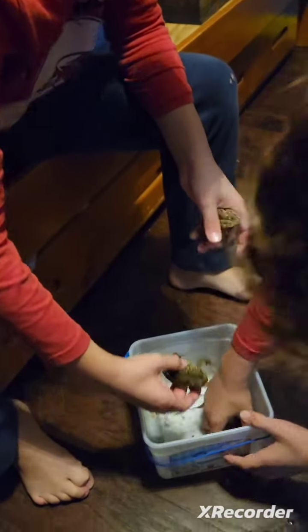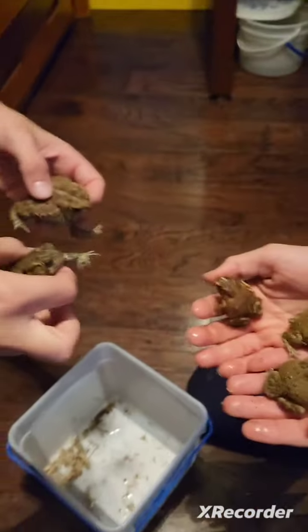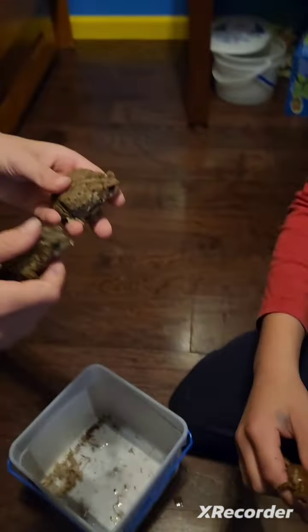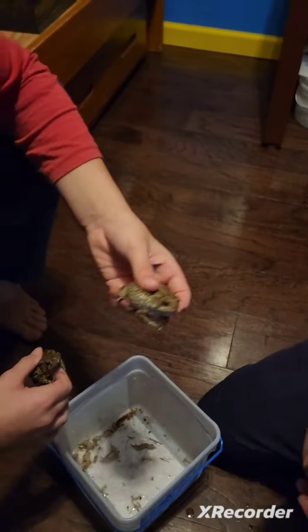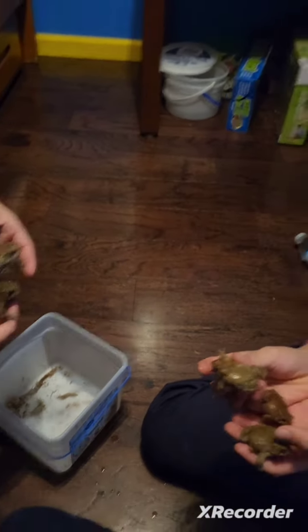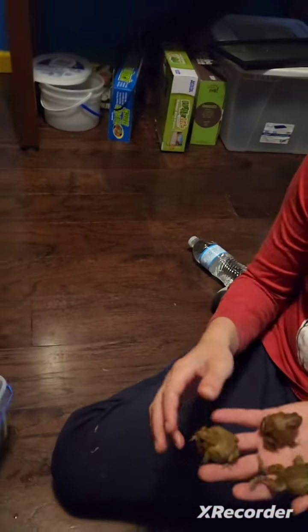Here are our toads. It peed on me again — stop peeing on me! So here are all our frogs. This one is named Tomato because he's very fat. And this one is named Mr. Fatty, this one's named Cherry, this one's named Big Chungus, and this one's named Big Mouse. Those are our toads — they're American toads, but we overfeed them a lot.